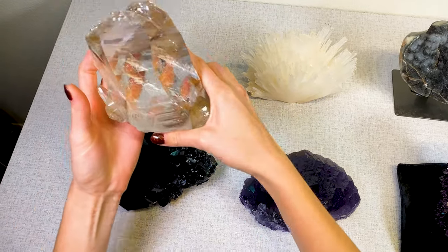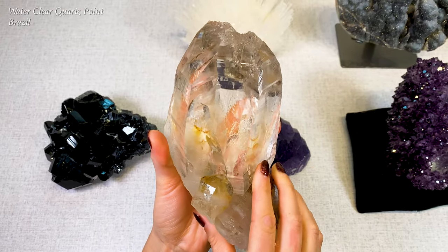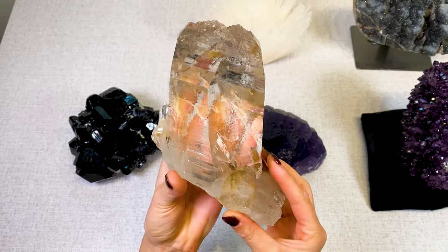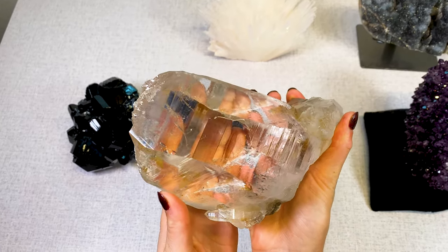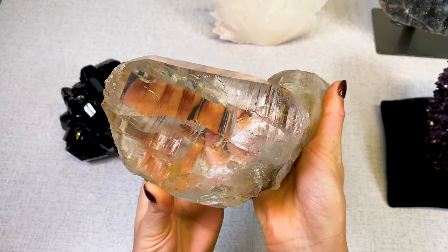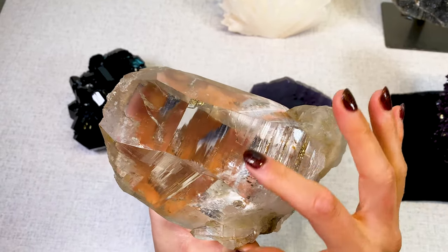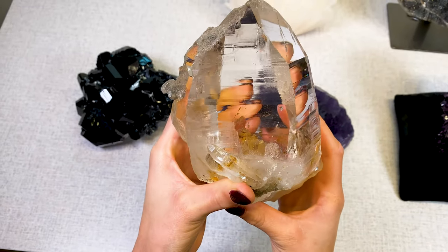So the first one we have is this large beautiful water clear quartz point from Brazil. It almost looks like it's Himalayan quartz because of the clarity and the shape. It's completely natural and unpolished — this is how it came straight out of the earth. You can see those beautiful striations, which are the growth lines on the faces, and you can see the texture on the point that shows it's not been polished.